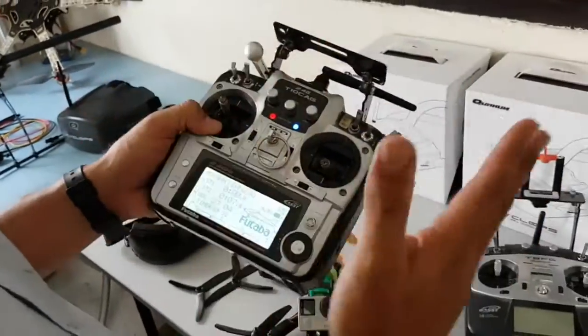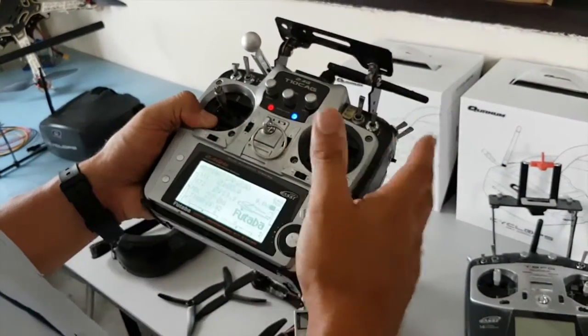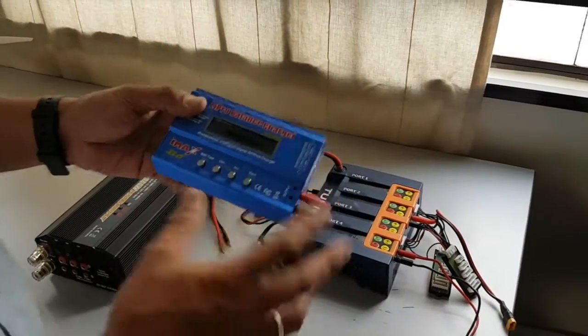We have two different systems, Mode 1 and Mode 2. Asia and Europe use Mode 1, which is a throttle on the right side. This heavy duty charger is a simple charger which only charges one battery at a time.